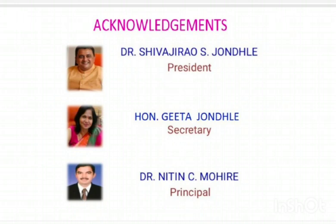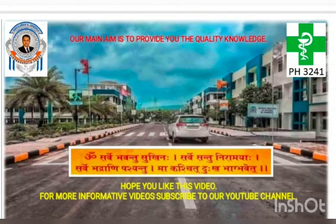Acknowledgements go to Dr. Shivaji Rao S. Zondali, President of our college; Honorable Gita Zondali ma'am, Secretary of our college; and Dr. Nitin C. Mohire sir, Principal of our college. Our main aim is to provide quality knowledge. Hope you liked this video. For more informative videos, please subscribe to our channel. Thank you.